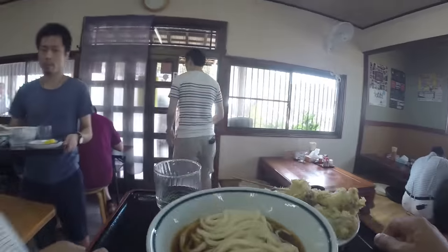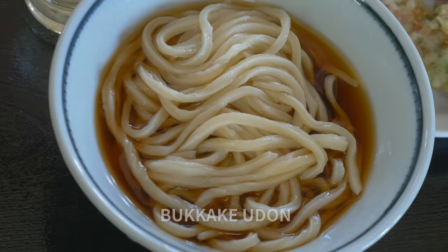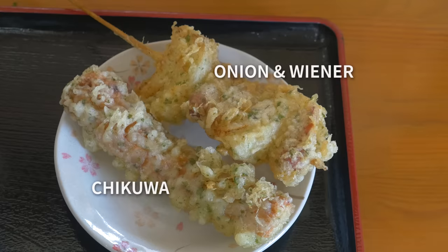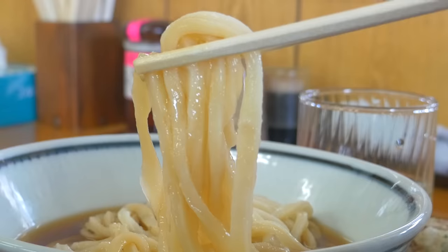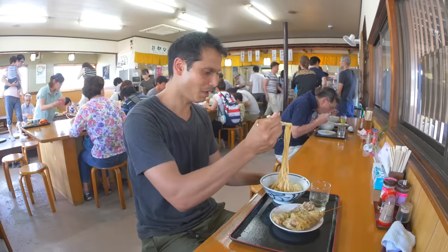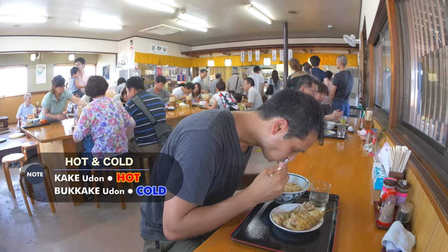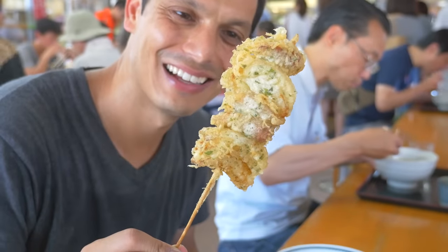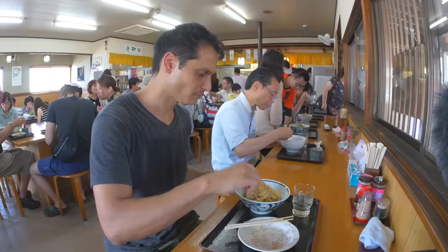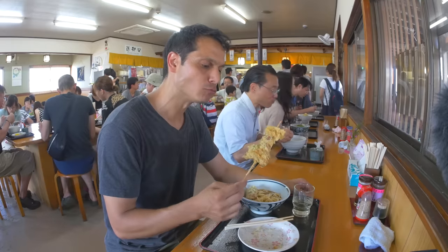At peak hours finding a seat can be hard, but people eat fast and a spot always opens up. Bukake udon, served cold — my two choices for tempura. Udon in this area is firm and springy, mochi-like but also rubbery. It will fill you up for sure. Ipuku adds some flakes of seaweed into the batter, adding a nice touch to their tempura. This onion and mini hot dog tempura is a store specialty — you won't find it in Tokyo.